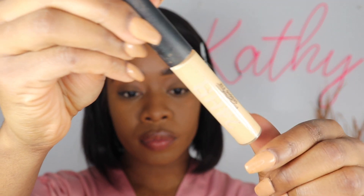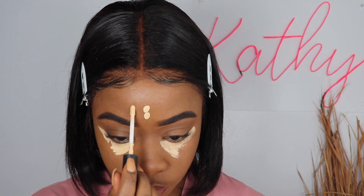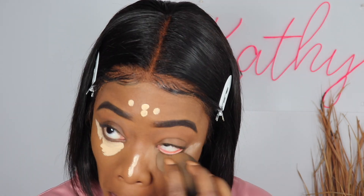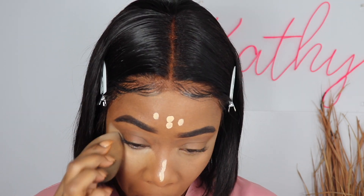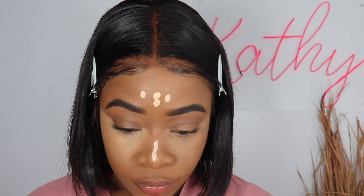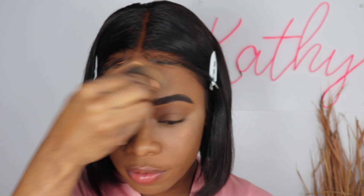Now I'm going in with my MAC concealer. Honestly, I think next time I'm gonna try Too Faced because I heard that's a really good concealer. I've been a loyal MAC consumer but I think it's time to branch out. Let me know — if you have my skin tone, what concealer would you recommend? I need hydration, nothing matte, thank you!